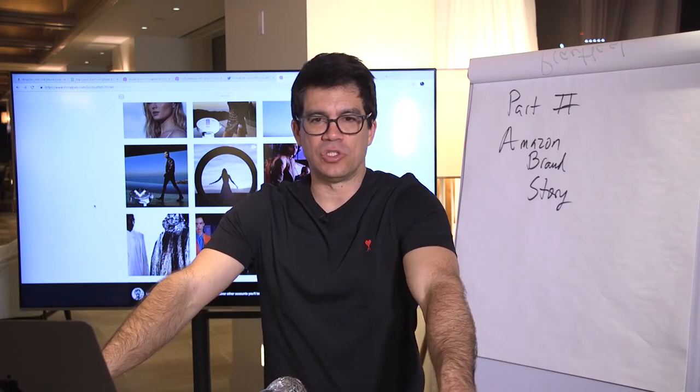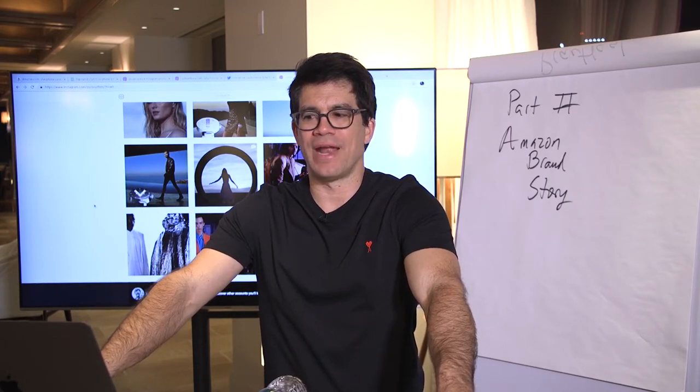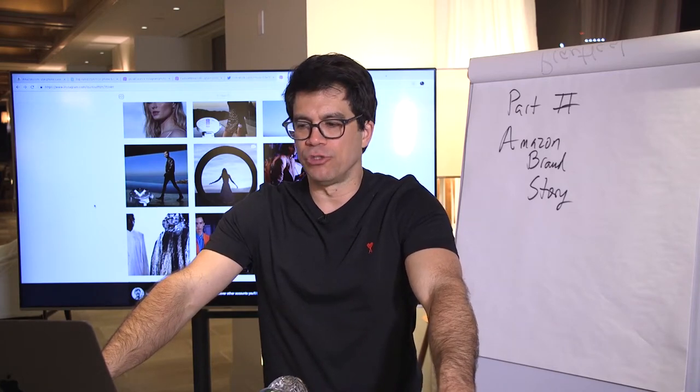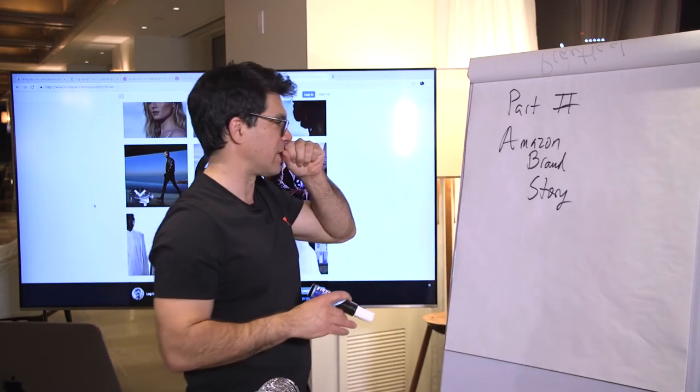Welcome to part two of the Amazon brand story. In the first part, I was explaining how to research and identify weaknesses in the market, how to find hot selling products that aren't building a brand. Now I want to talk about how to do it — how do you build the social media brand for your Amazon products? First the brand, then you introduce products.